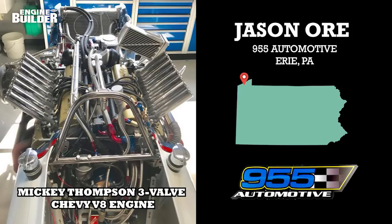Bob's son Jason Orr owns 955 Automotive, the machine shop in the adjoining building to the restoration business. Jason had the pleasure of getting the engine in working order again, and we're going to give you the details. I'm Greg Jones, the Managing Editor of Engine Builder Magazine, and welcome to Engine of the Week.